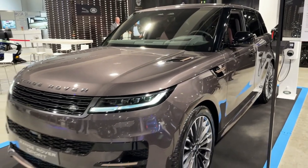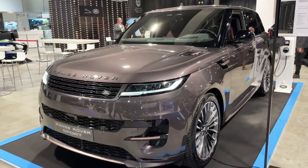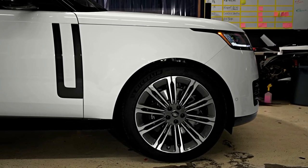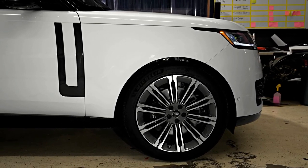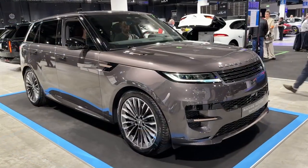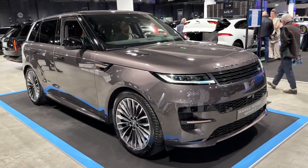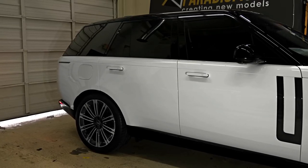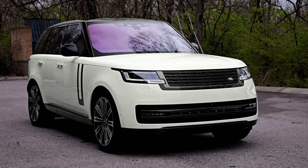Hello auto lovers, welcome back to Auto Universe channel. We hope you guys are in good health. Today we're going to show you the 2023 Range Rover Sport walkaround and review, explaining the details of the car. We hope you guys enjoy it. Please don't forget to subscribe for more videos — thanks for watching.